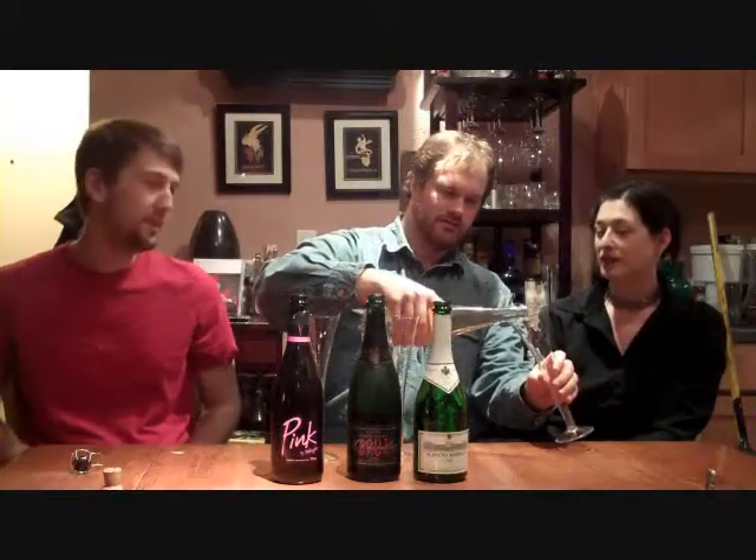Which one is that? The pink. So we're trying out some new budget sparkling wines — most of these are from Trader Joe's. Economically viable sparkling wines.